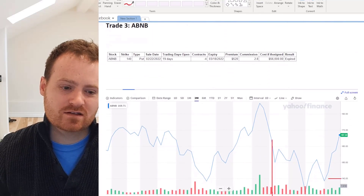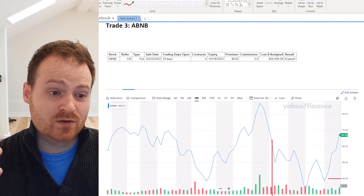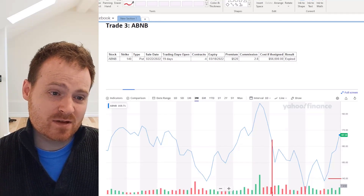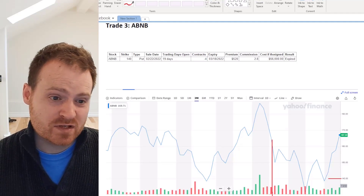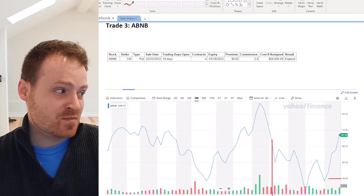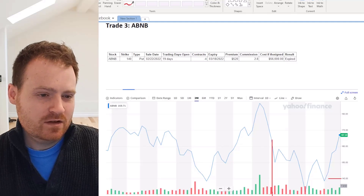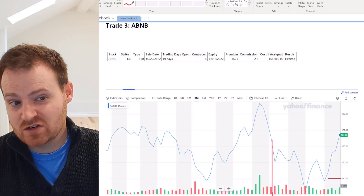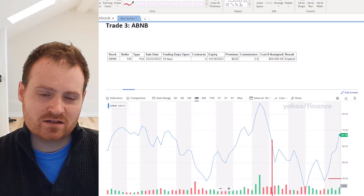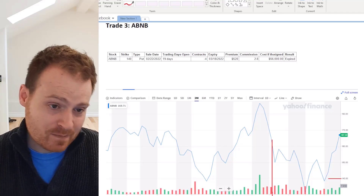Trade number three is Airbnb. It's important when doing these trades to only do them on companies you want to own. Don't just look for something paying the highest premiums, because it may be a company you don't want and you could get stuck with it. You can get very burned if you do this with any company and you don't know anything about the underlying business. Make sure to do your research — treat every trade like you're actually buying the company, because in a way you sort of are if it hits that price.